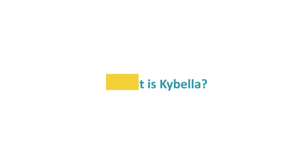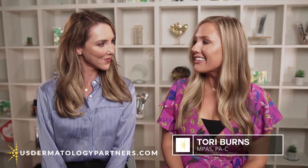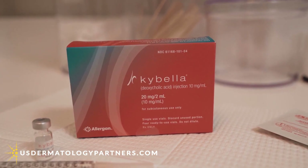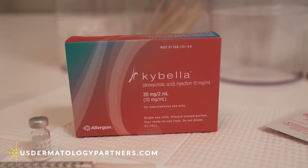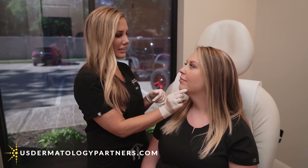At the Center for Aesthetic and Laser Medicine, we also perform a treatment called Kybella. Kybella is a natural substance — it's actually synthetic deoxycholic acid, which is what your body normally has in it to digest and break down dietary fat. And when we inject it, it actually permanently reduces fat in the area we inject it.